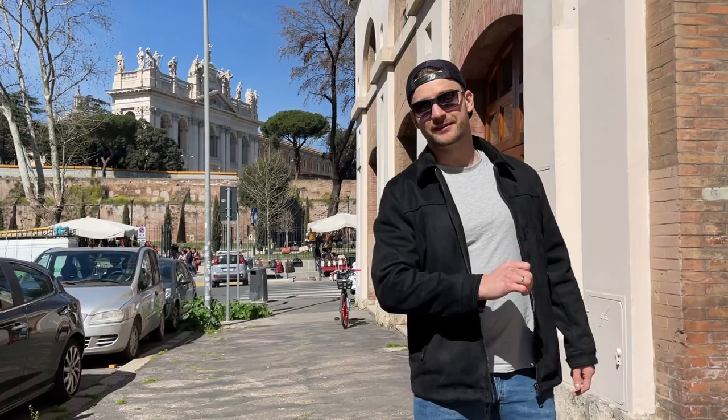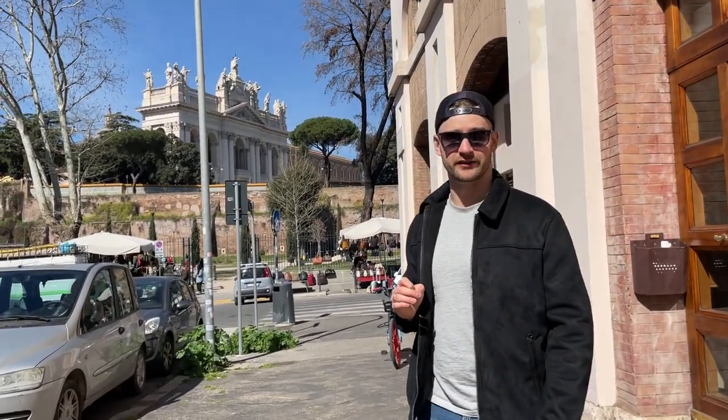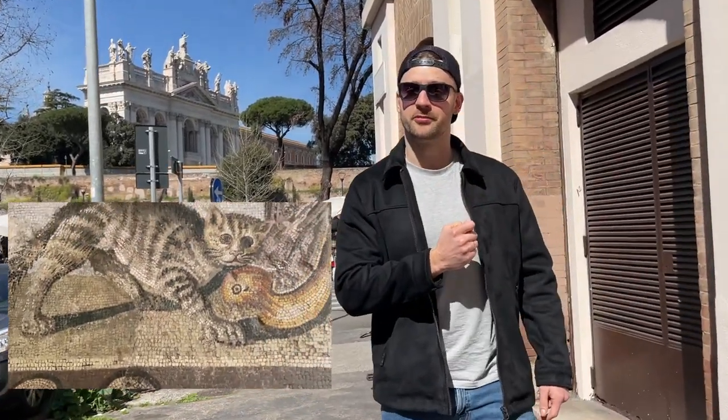In the 2nd century BCE, the craft of mosaic making developed further. Mosaic colouration got even richer and stones were cut with a greater degree of accuracy. This resulted in a development of the so-called opus vermiculatum — a truly sophisticated form of art.